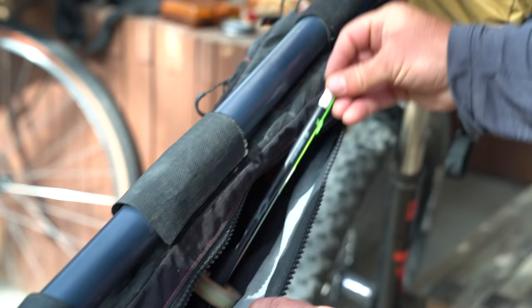It should be fun to pedal up and get some native cutties. It's a nice day. We've got some smaller rods with us for the small water. Let's get it going!